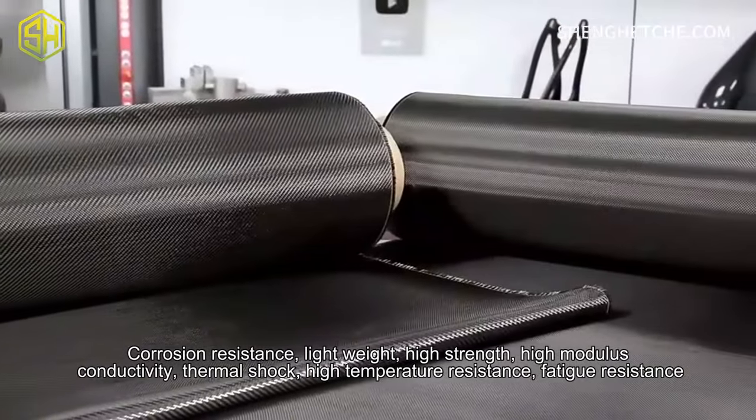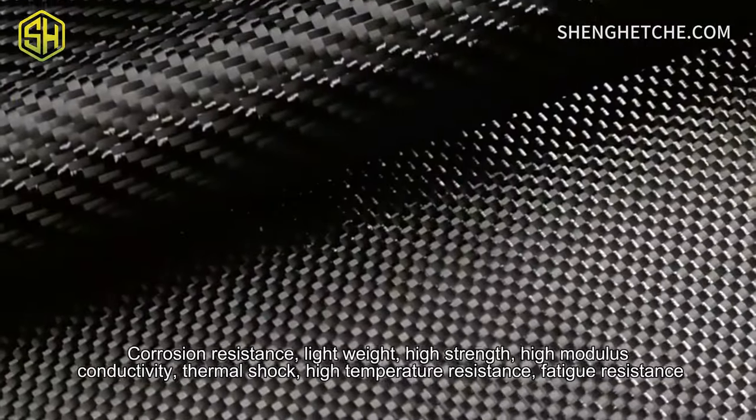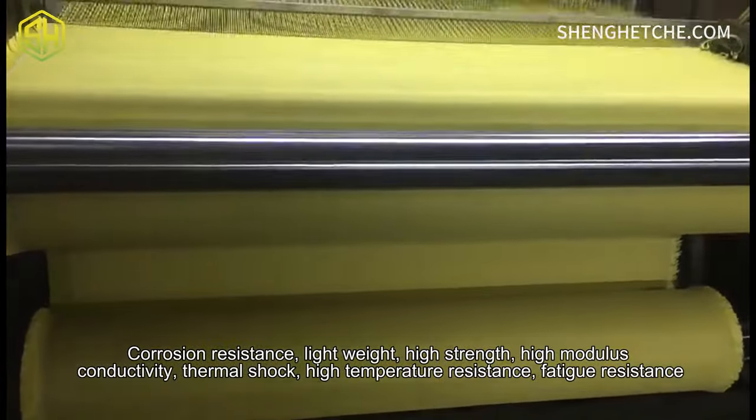Light weight, high strength, high modulus, conductivity, thermal shock, high temperature resistance, fatigue resistance.